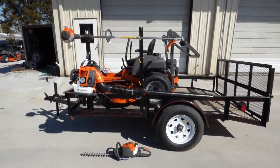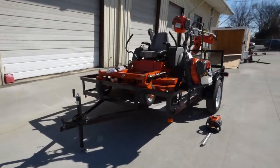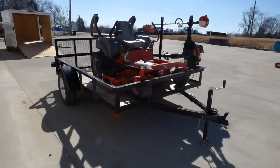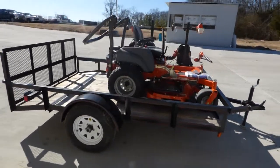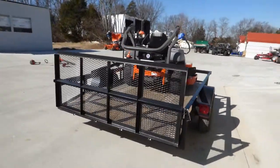This is an MZT-61 utility trailer package. It comes with a 6x12 utility trailer with a wooden floor, a dovetail drop gate, an MZT-61, a Husqvarna 323L string trimmer, a Husqvarna 350BT backpack blower, and a Husqvarna 122HD45 hedge trimmer.